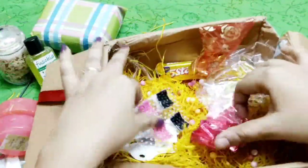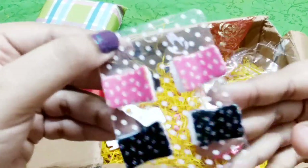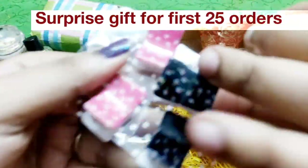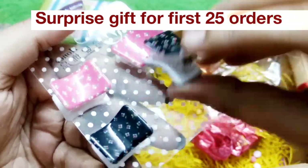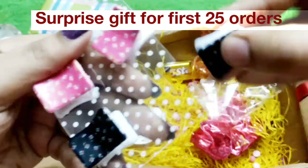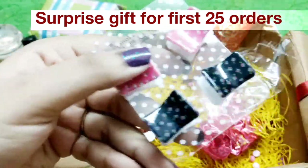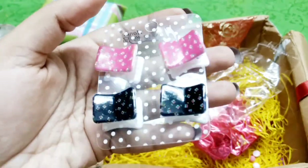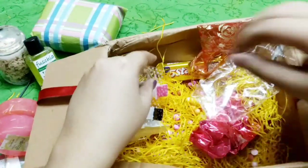Next we have a surprise gift for the first 25 orders — these are cute hair clips. This is something I can use. They are suitable for very thin and limp hair like mine. Black and pink is a very good color combination, and it's not very childish either. So this is the surprise gift.